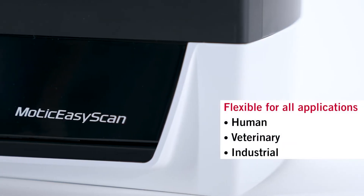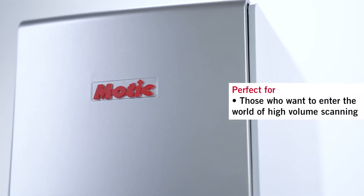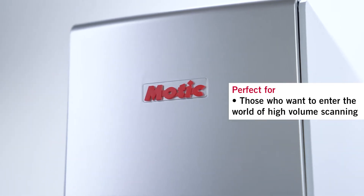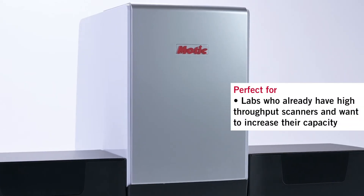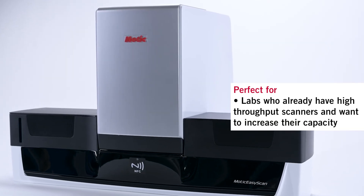The new Infinity was designed to support any and all types of samples. This scanner is perfect for any lab looking to enter the world of high volume scanning. It can also benefit those who already have high volume scanners and want to increase their capacity even further.